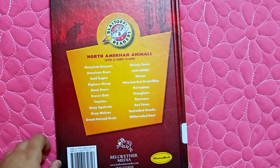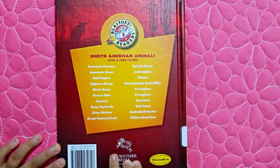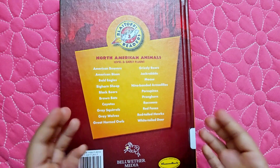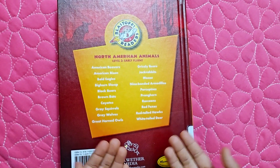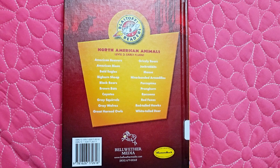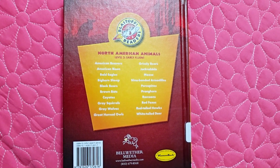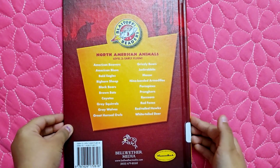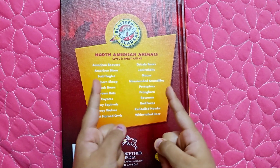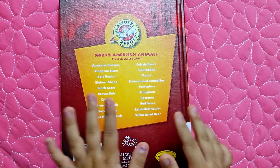The end. What a nice and very informative book about nine-banded armadillos. I hope you liked the information in this book, everyone. Give a big thumbs up and subscribe to my channel. Bye!